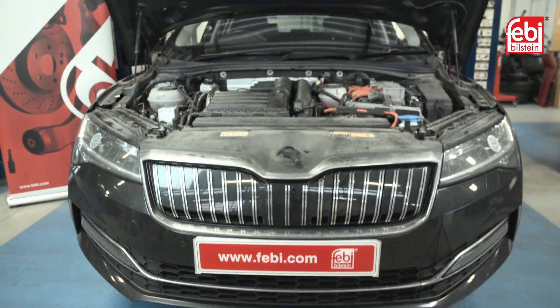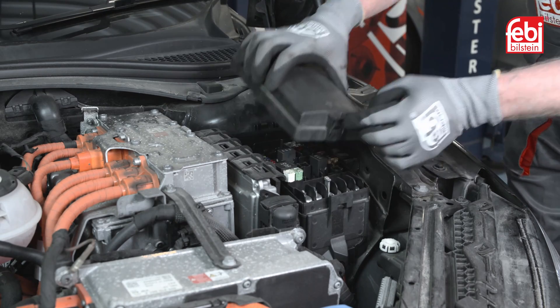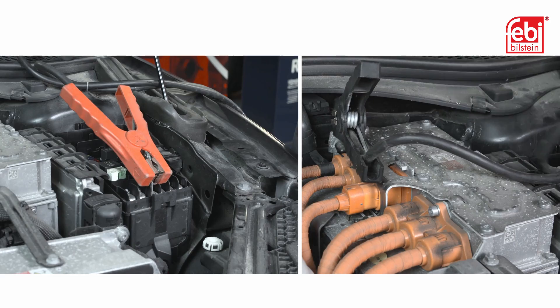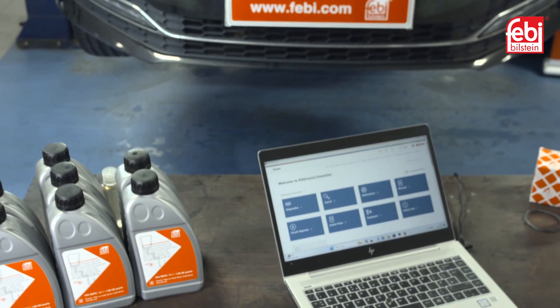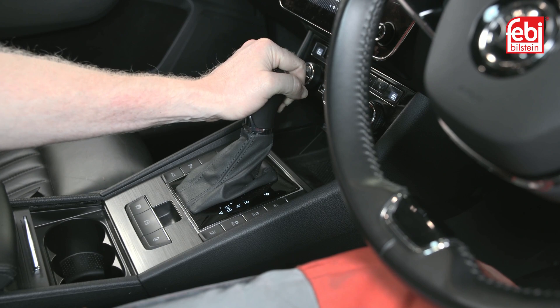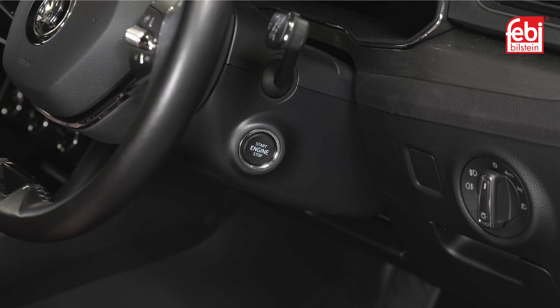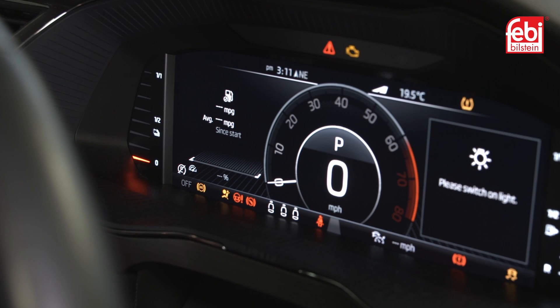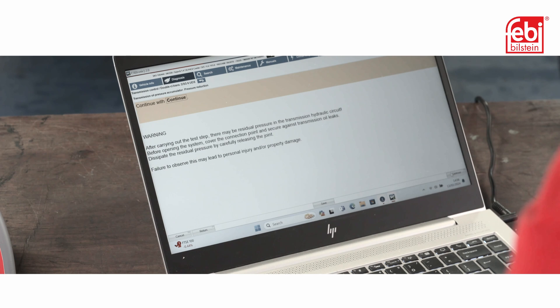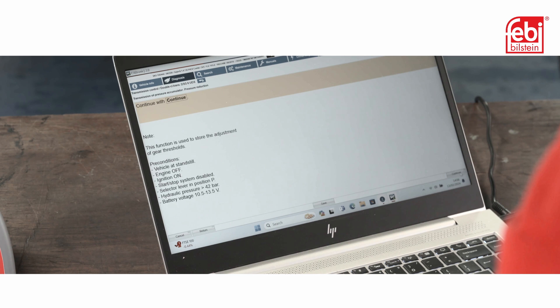Before raising the vehicle, open the bonnet, remove the fuse box cover and attach a battery support unit to maintain the battery voltage. Plug in a suitable diagnostic tool – this is essential for several parts of the process – and then ensure the gear selector lever is set in the park position. Put the vehicle into the service position by pressing the start button once, without starting the engine. Reduce the transmission oil pressure using a suitable diagnostic tool – a fault code will be logged as a result.